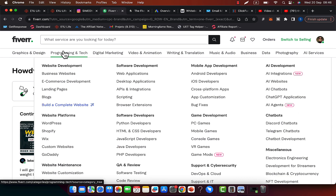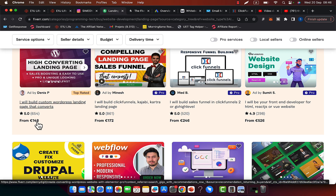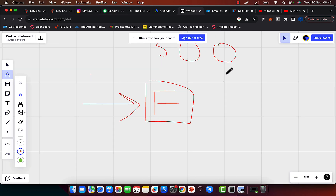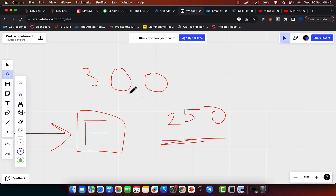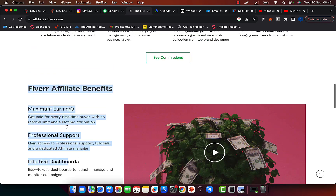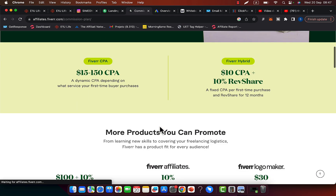When somebody creates an account through your Fiverr affiliate link and goes to purchase, say, a landing page — you can see people charging 148, 170, 250, even 500 euros — let's say on average a client spends 250 euros. If you refer 300 clients spending around $200 each on average, that's roughly $7,000 in revenue for Fiverr. From that amount, Fiverr pays you a commission depending on what service people purchase. Click on the commission plan to see exactly how much you can earn.